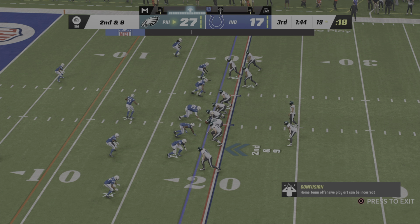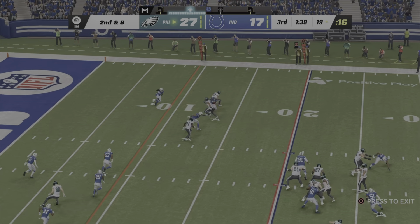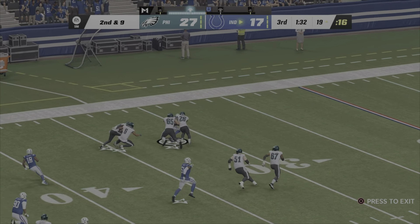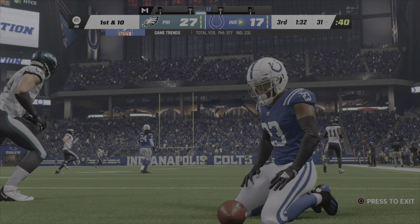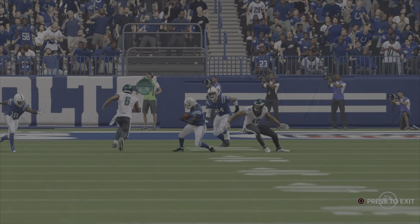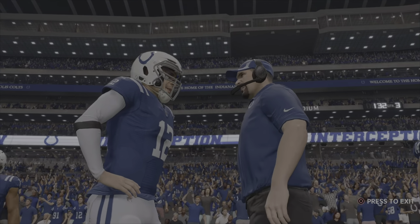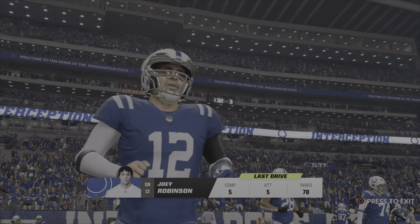Eagles only get a yard, from the 20 to the 19. On second and nine, Hurts throws into a sea of defenders — intercepted, picked up by Kenny Moore. The Colts take possession of the football. He had the pick-six last week; not a pick-six here, but another interception — they call it an Oski when you intercept the pass, telling your team to rally around and block for you. He's playing really well.